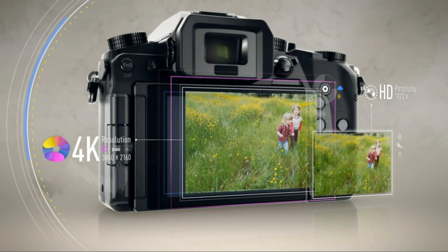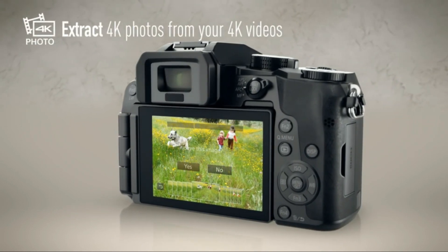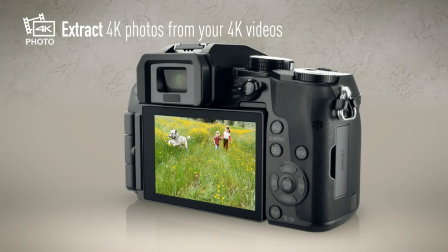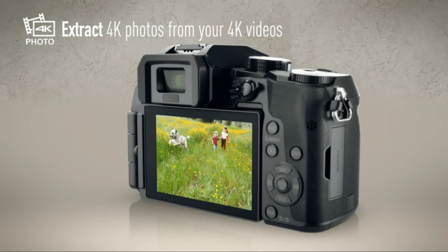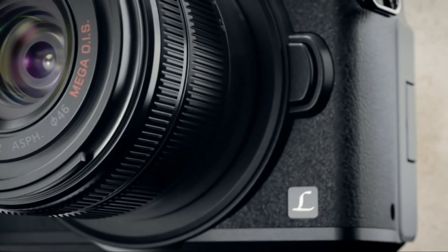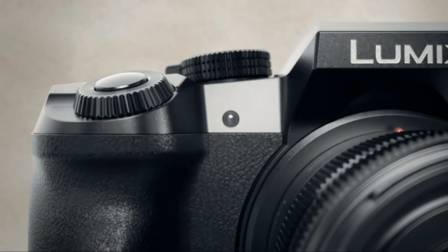Transitioning to its features, the Panasonic Lumix G7 introduces 4K photo modes for capturing decisive moments, fast and accurate autofocus for sharp images, and a compact and lightweight design for portability. For those who want the power of a mirrorless camera without sacrificing portability, the Panasonic Lumix G7 is an excellent choice.